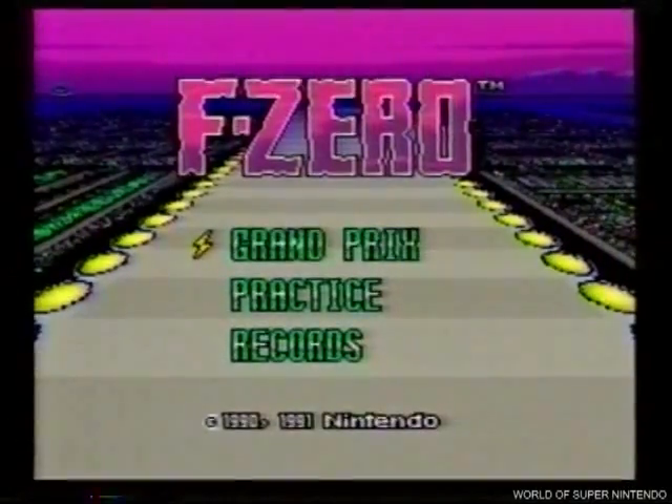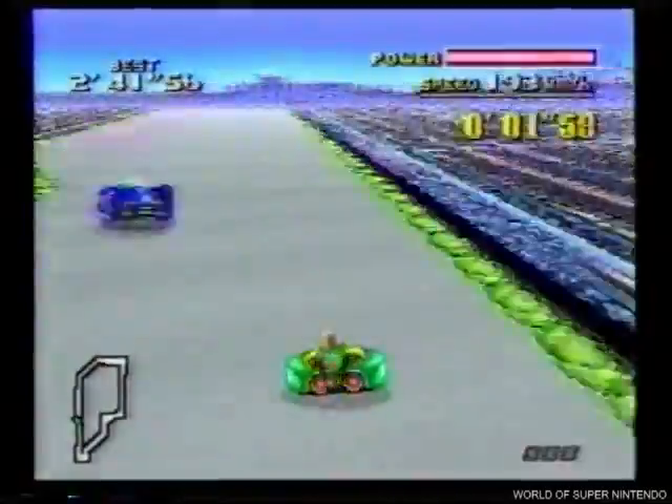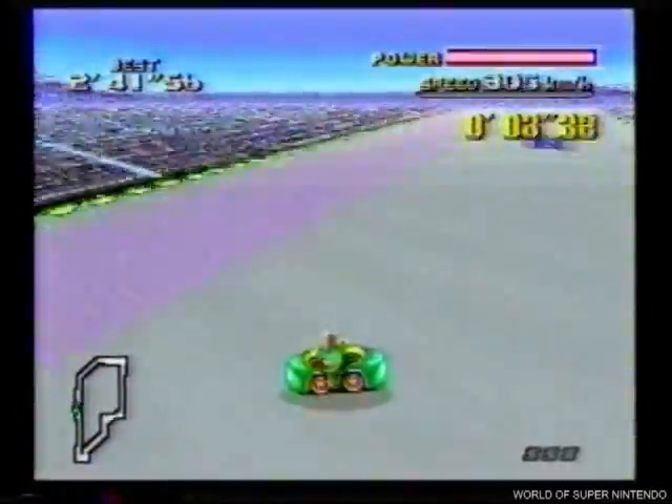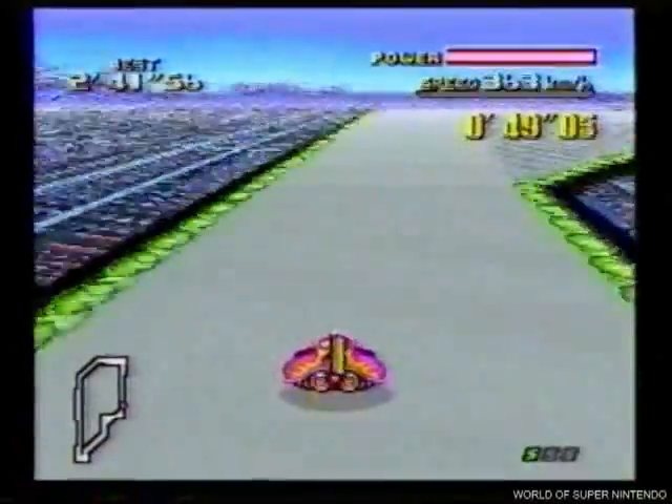F-Zero es la super carrera intergaláctica entre meteóricas turbonaves. Elige tu piloto y prepárate para controlar la hipervelocidad en los diferentes recorridos planetarios si quieres ser el vencedor.